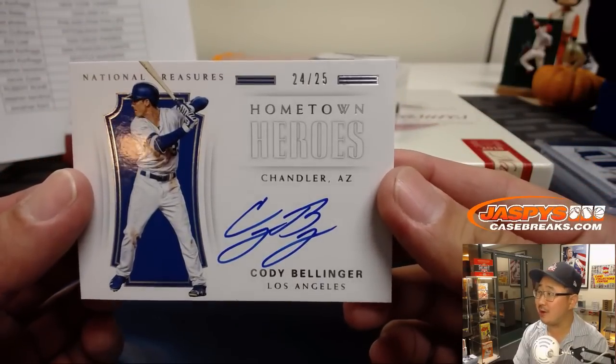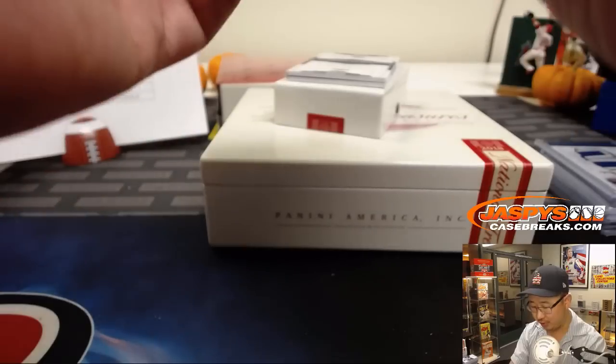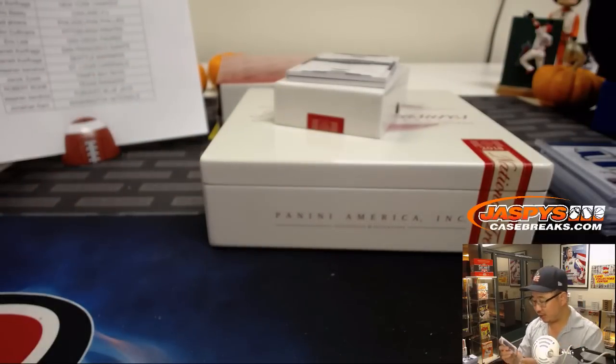Cody Bellinger, 24 out of 25 — Hometown Heroes. From Chandler, Arizona. Nice on-card Cody Bellinger autograph.